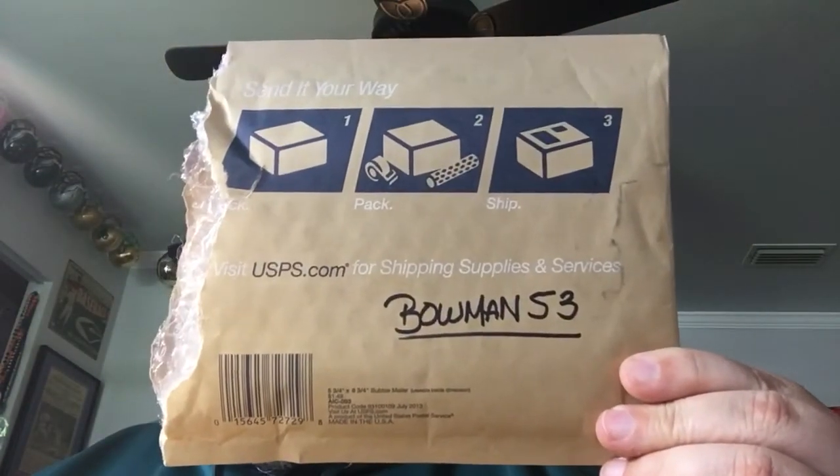Alex, I can't thank you enough, brother. I will cherish these cards — they've got a great home. I'll find a wonderful spot for them here in the sports room. Again, if you haven't checked him out or subscribed, go check out Bowman 53 — Alex is a great guy with great content. You'll see some wonderful 1953 Bowmans and learn about not just the set but about baseball history. Thanks, Alex — YouTube, y'all stay classy.